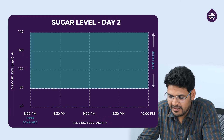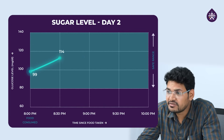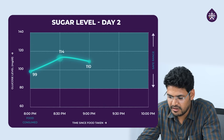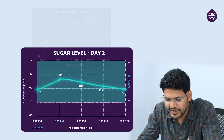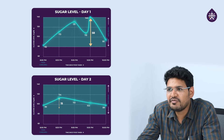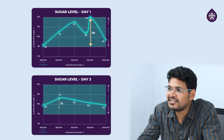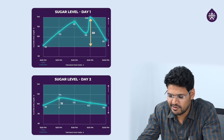Two hours later. It's been two hours since we had our parathas and veggies. Let's see what our glucose levels look like. Today my baseline was 99. At 30 minutes it went up to 114, and after one hour it was 110. At 90 minutes it was 102, and in 2 hours it came back to 99. If I compare it to yesterday — yesterday I was around 57 points spike after my meal, and today it's just 15 points. Amazing.